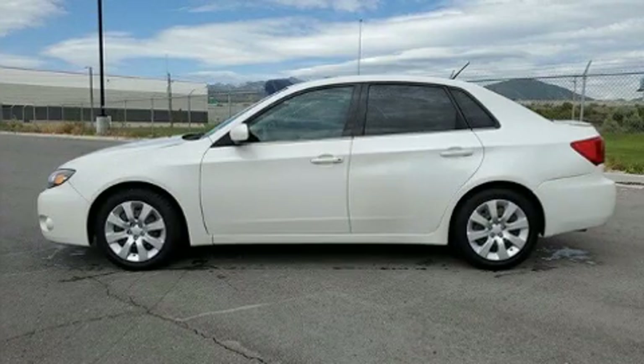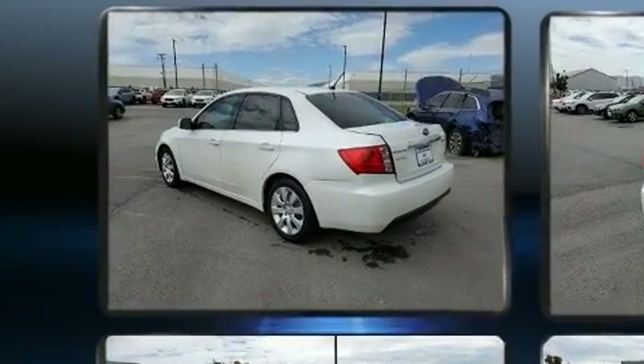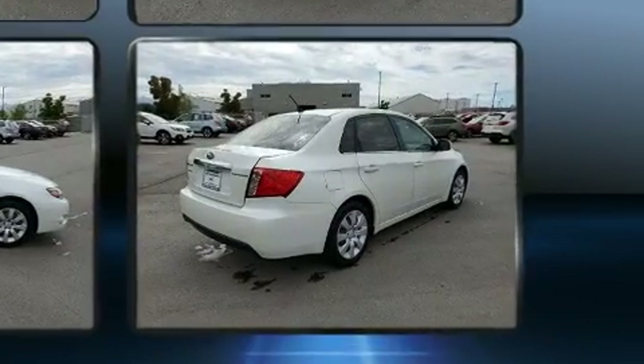Get excited about the 2011 Subaru Impreza. This four-door, five-passenger sedan has just over 90,000 miles. It features an automatic transmission, all-wheel drive, and a 2.5-liter four-cylinder engine.